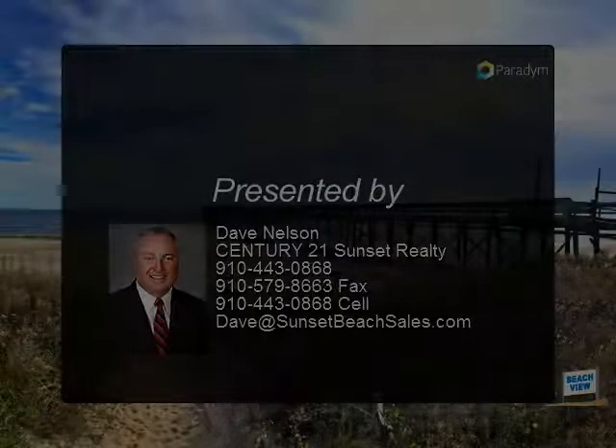The oceanfront strand at Holden Beach, North Carolina is gorgeous and just a few steps from the front door of this affordable beach house. Freshly re-nourished, the oceanfront strand at Holden Beach is even better than before.